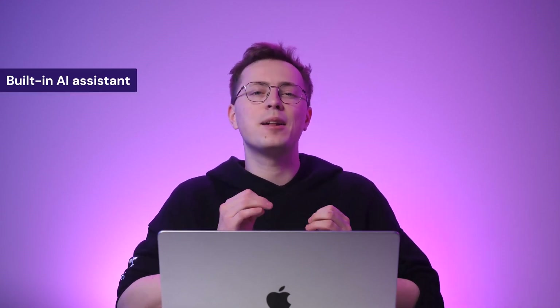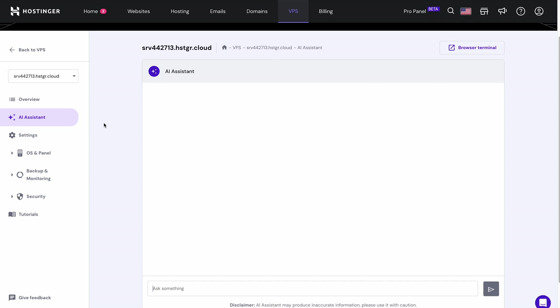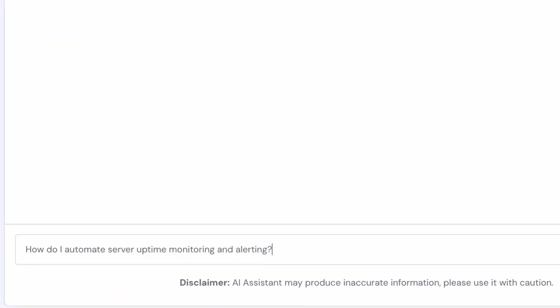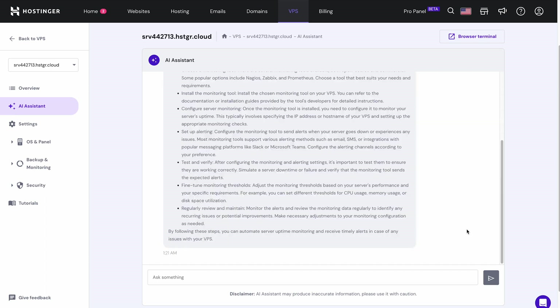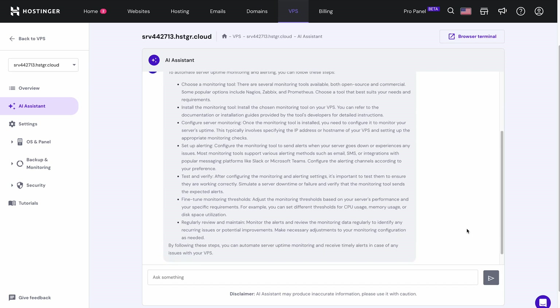Managing a virtual server can be difficult for some people though. However, Hostinger offers a built-in AI assistant for VPS hosting plans to help simplify this task. Instead of sifting through endless FAQs and forum threads, you can access the AI from the VPS overview sidebar menu in HPanel. The Hostinger VPS AI assistant lets you quickly generate Linux commands to manage your server. The AI assistant can also help verify whether your command is written correctly. For example, you can ask the AI for steps on how to automate server monitoring and alerting, using a prompt like 'How do I automate server uptime monitoring and alerting?' The AI assistant will provide clear, step-by-step instructions, and you can even ask follow-up questions for more in-depth guidance.